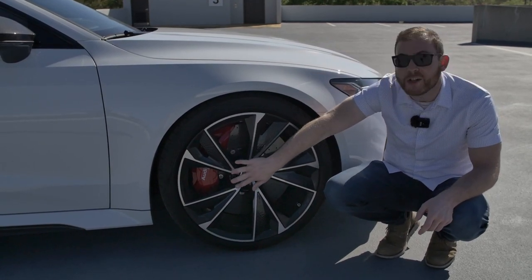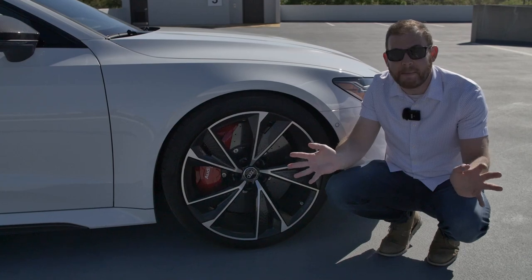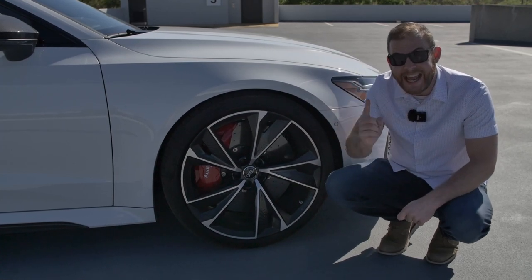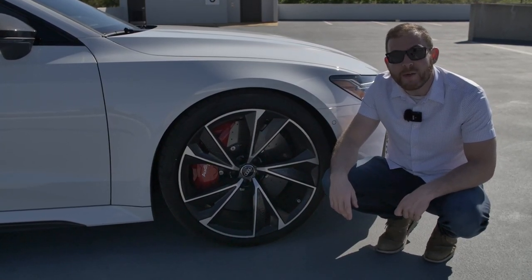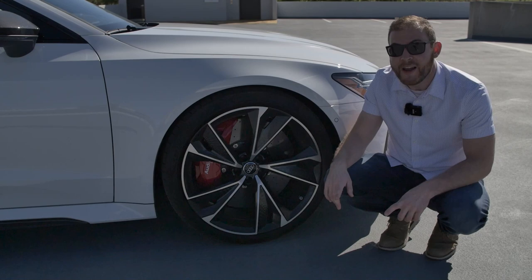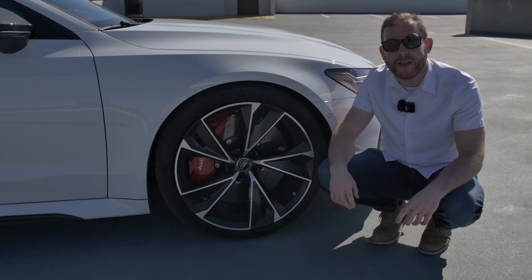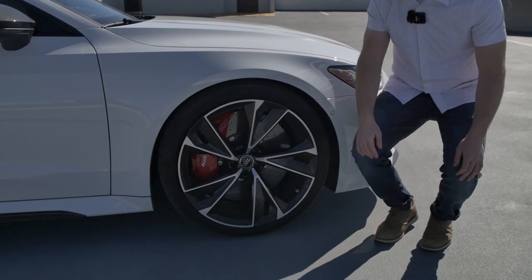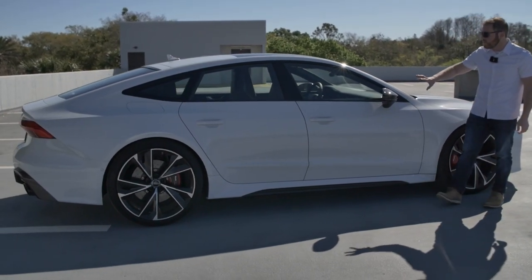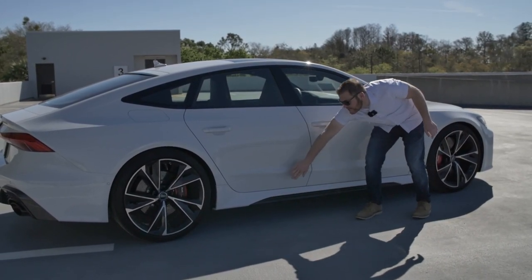Behind the wheels are Audi's red carbon ceramic brakes, a $9,000 package — or $8,500 in gray. That is a 10-piston caliper, the same one found on the Lamborghini Urus and the Audi RS Q8. The rotors are 17.3 inches in the front — larger than the wheels on a Ford Fiesta ST. Down the side, the carbon optic package adds carbon fiber mirror caps, black accents, and carbon fiber side skirts with no chrome whatsoever.